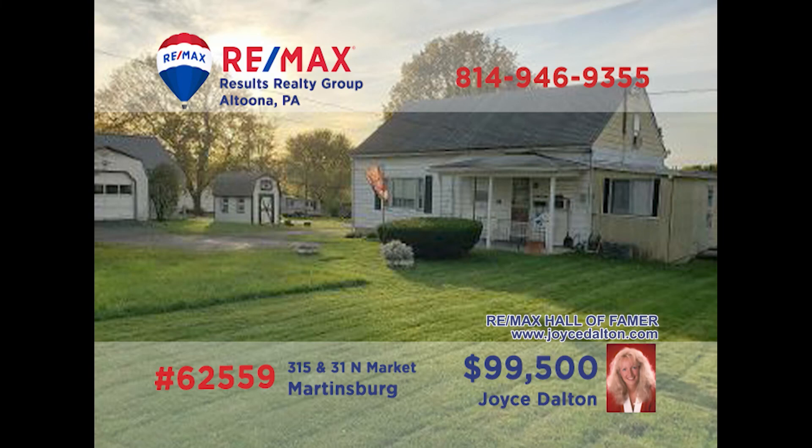Once again, RE-MAX Hall of Fame Award winner Joyce Dalton presents a Martinsburg home that's sure to please. This home is situated on a pair of parcels totaling just under half an acre and offers a living room, kitchen, and formal dining room. There are four bedrooms, a full bathroom, as well as a one-car detached garage. Located near local shopping and restaurants, you need to see this one right away. JoyceDalton.com has all the details.